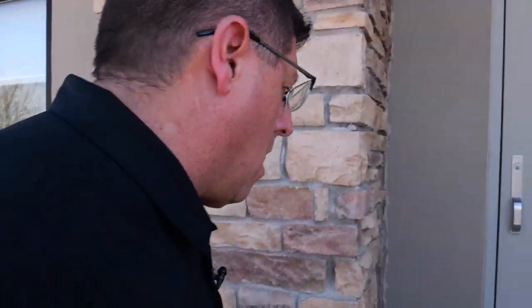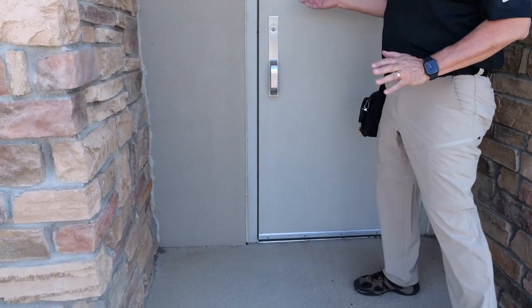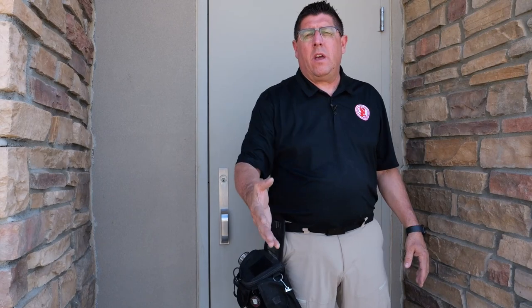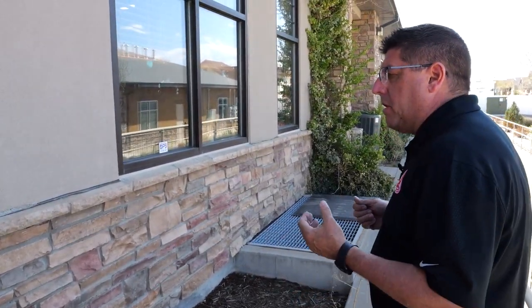At this back service door, when we get inside we're going to look at the weather stripping and how it swings, but outside I'm looking for normal structural damage, making sure I don't have any rusting. This door looks very good. It has to swing outward — and this does swing outward. This is our secondary means of egress. As we walk down the entire length of the building, we're making sure we pay attention to trip hazards and any other issues that might be present.